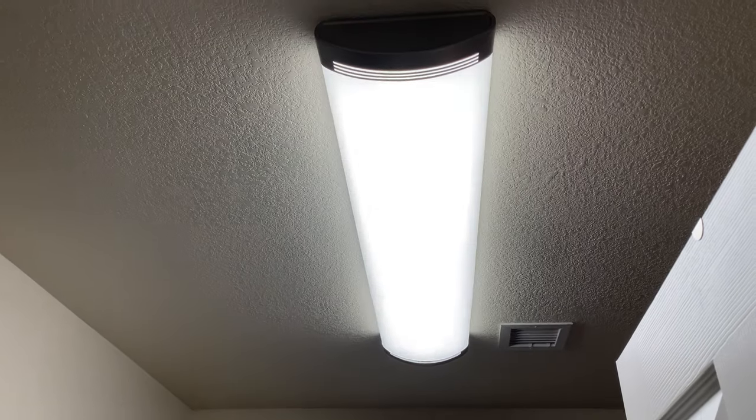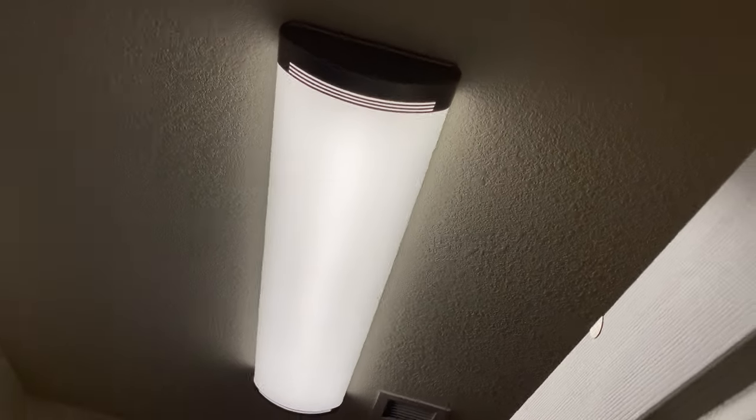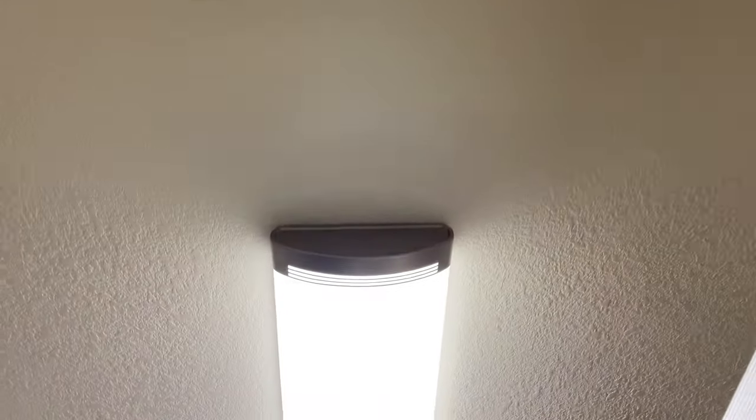I think we did it. Let's go turn on the electricity. The moment of truth. Holy guacamole, you guys — that is crazy bright. I think it looks pretty good. Is it perfect? No, probably not. I'm not perfect. But it works.